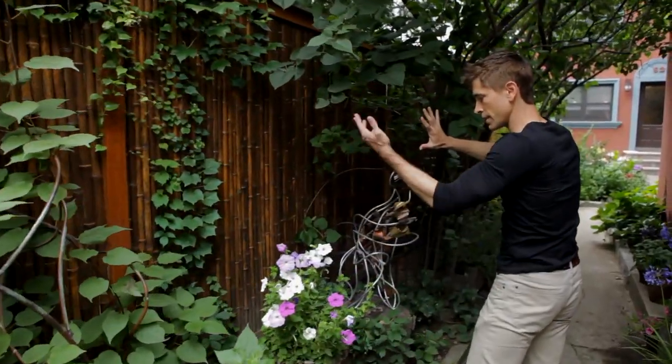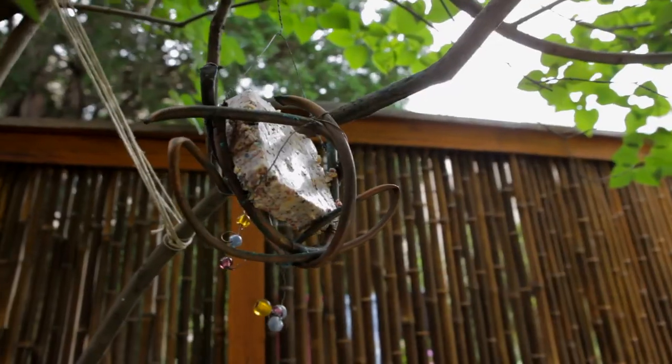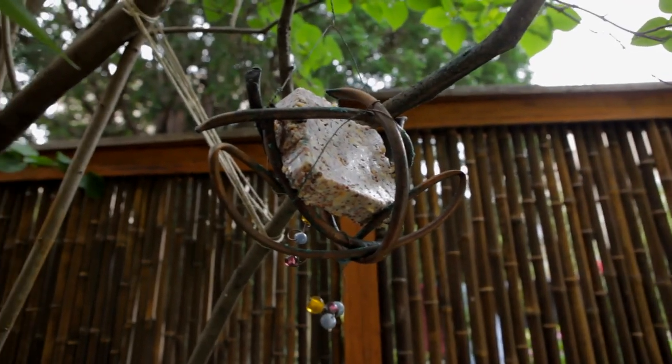You have the opportunity to see everything that's in front of it, and it even brings you to little moments like this — a little bird feeder with some suet in it, which is a sculpture, I would imagine.